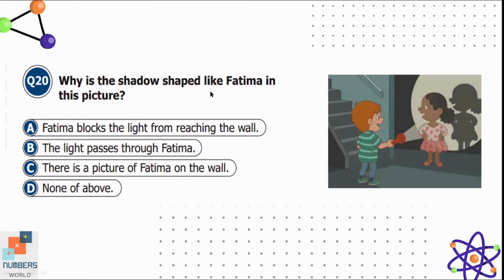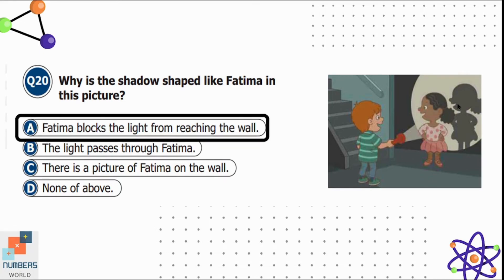Question twenty: why is the shadow shaped like Fatima? Option A is Fatima blocks the light from reaching the wall, B is the light passes through Fatima — if light passed through her there would be no shadow — and C is there is a picture of Fatima on the wall, which is also incorrect. Option A is correct: the shadow is made because Fatima is blocking the light from reaching the wall.